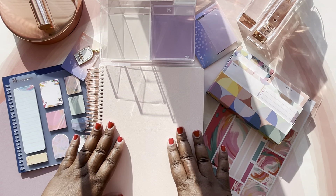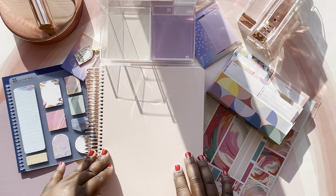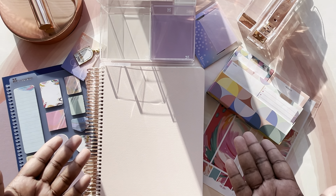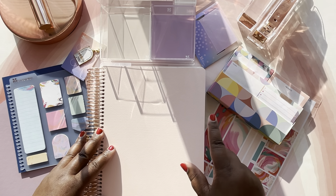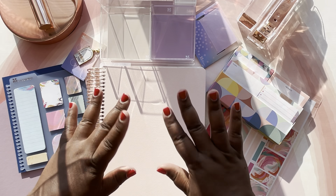That is it for my Erin Condren Life Planner 2023-2024 launch day haul. I hope you've seen some of the great items I unboxed and reviewed today. I hope you use my affiliate link to make those purchases because Life Planner move-in day is coming soon. These items work for me, and what works for me just might work for you. This is from Vila Chastain to you — see you guys.